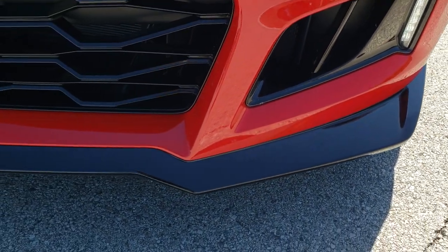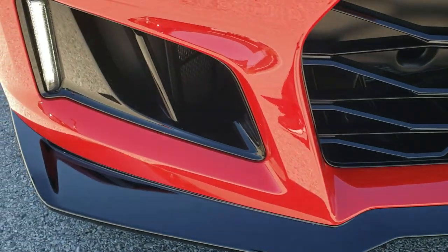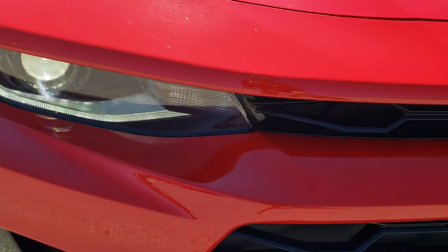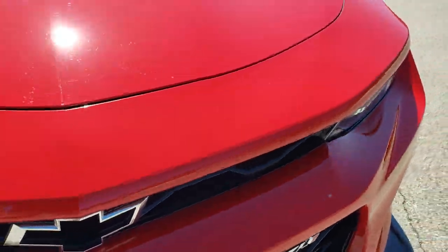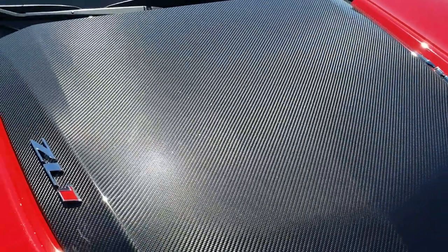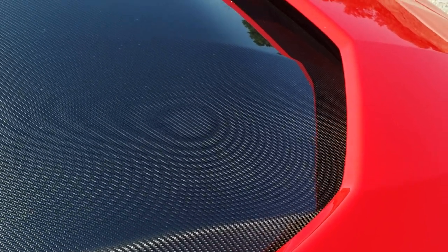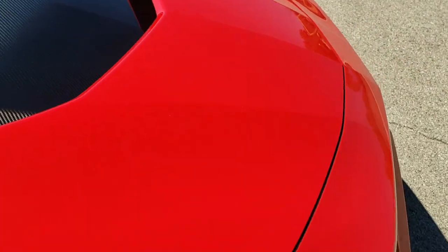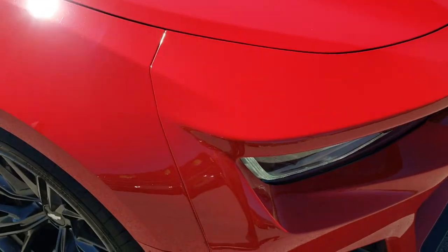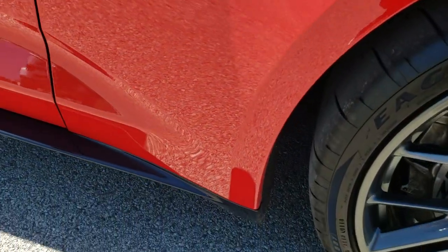Front bumper and lower valence are in excellent shape — no scuffs or scrapes. Headlight lenses are nice and clear. It does have the carbon fiber center hood piece, which is actually an air induction to the hood. No dents or dings on the hood, and the passenger side front fender is in excellent condition as well — no dents or dings.